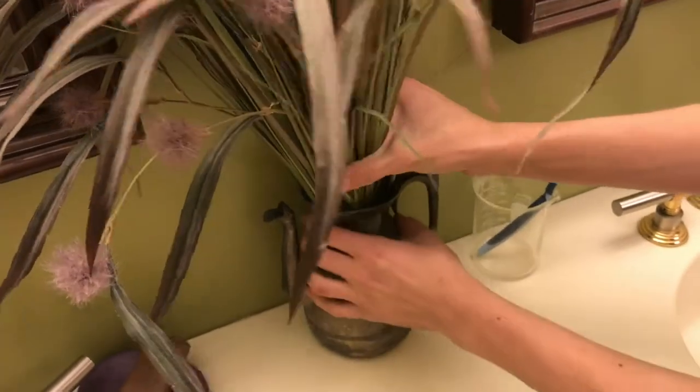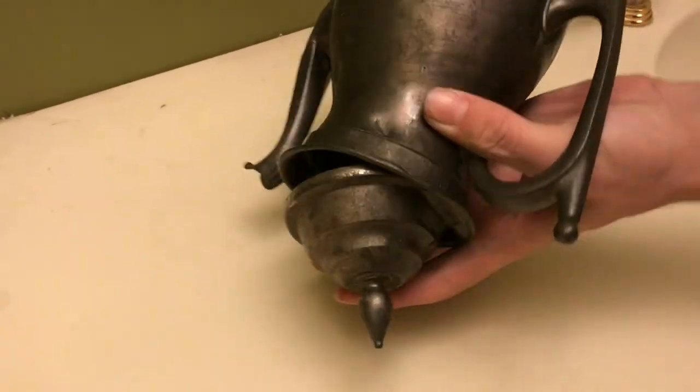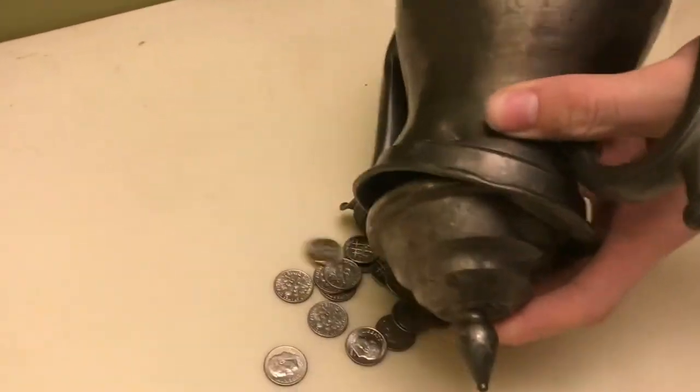Here's ten handy ways to use money. Does your flower arrangement want to fall over? Give it some counterweight — put in some dimes.